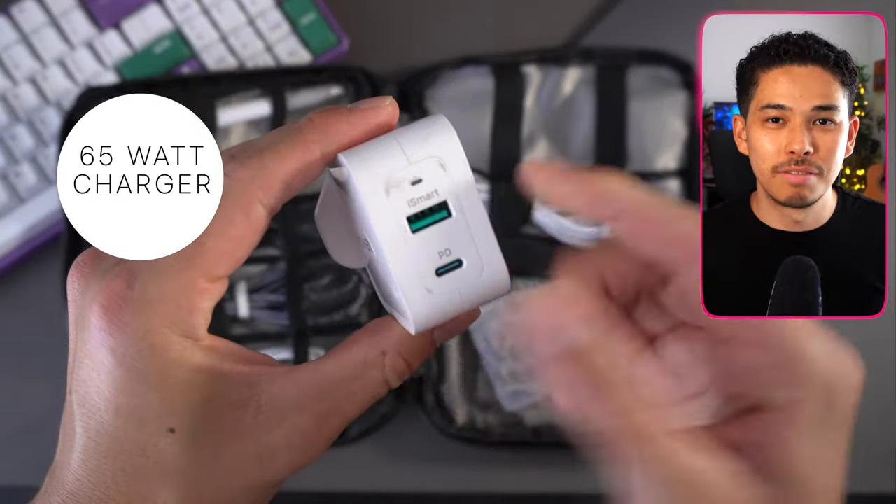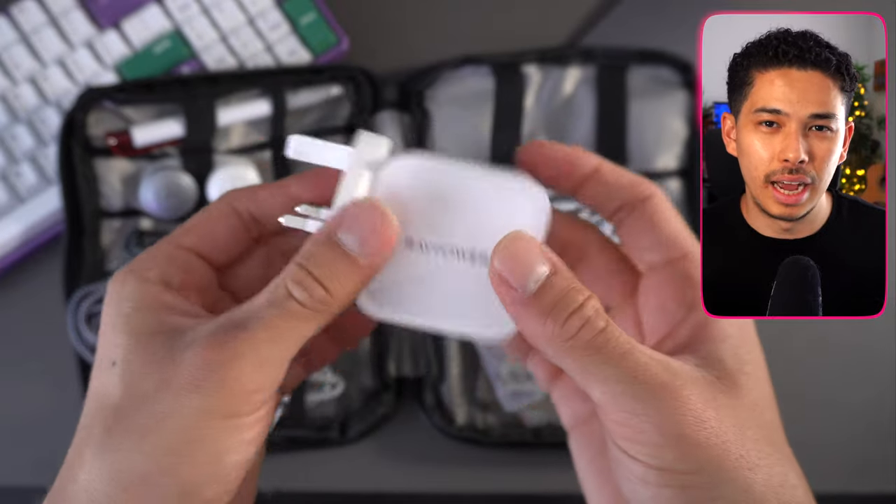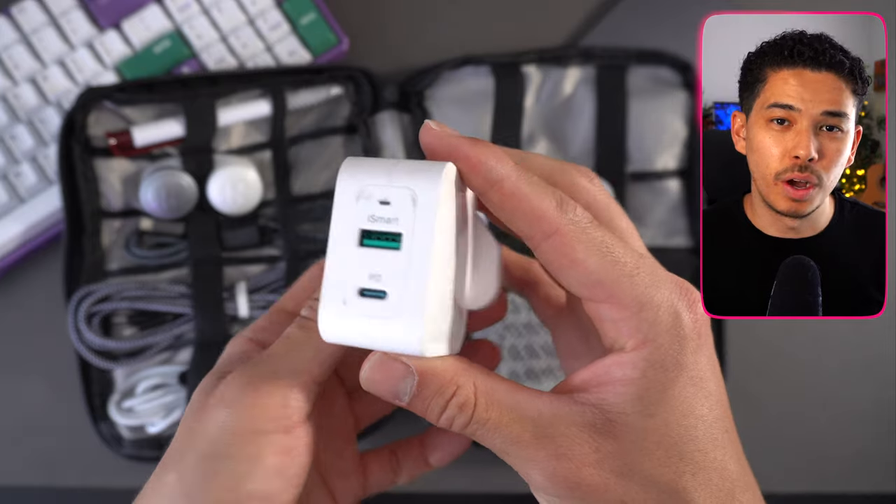Inside my travel tech pack is a 65-watt charger — one of the best things I've bought in the last year. With it I can charge my laptop, not at full MacBook Pro speed, but at a pretty good rate, along with the rest of my essentials. It has both a USB Type-C and a USB-A port. The downside is that at 65 watts, power is divided between the ports when using both. If power is critical, go for a 100-watt charger, but for a student this Anker or RavPower 65-watt charger is more than enough.